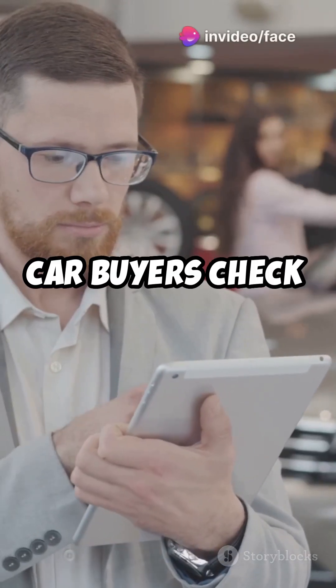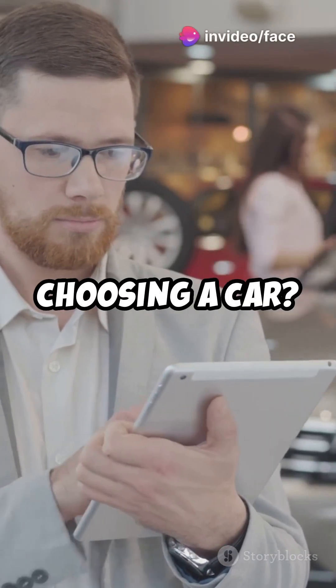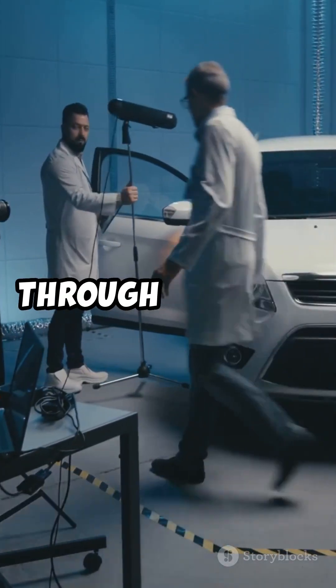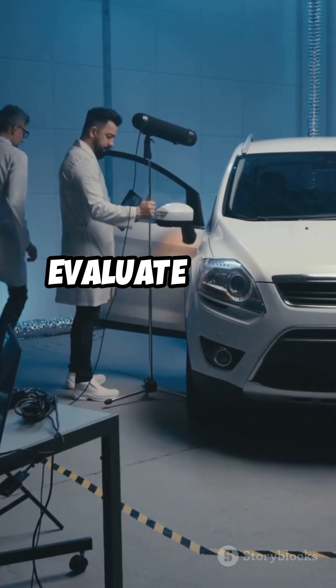Why do over 70% of car buyers check NCAP ratings before choosing a car? Here's why it matters. NCAP, or the New Car Assessment Program, puts new vehicles through rigorous crash tests to evaluate their safety.